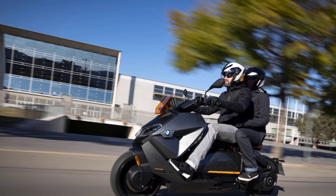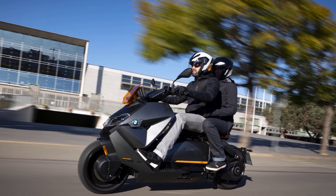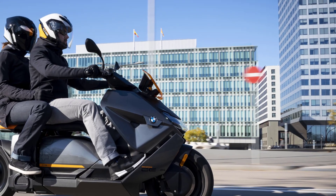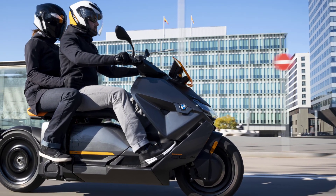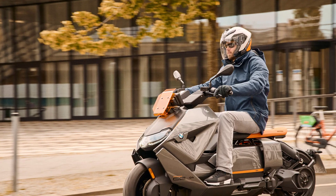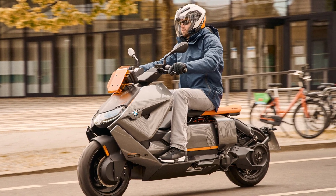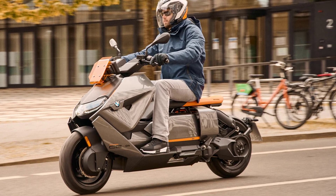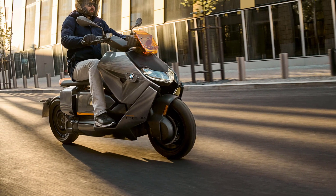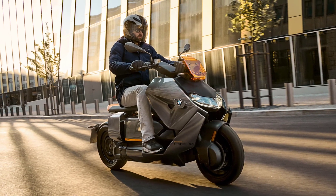With a maximum output of 42 horsepower, the new BMW CE04 has a powerful motor and offers outstanding riding pleasure. For the classic traffic light start discipline from 0 to 50 kilometers per hour, it takes just 2.6 seconds. Even in the reduced output L3EA1 vehicle class, 31 horsepower drive power is available. The maximum speed of both versions is 120 kilometers per hour, suitable not just in the city but on main roads and motorway sections too.